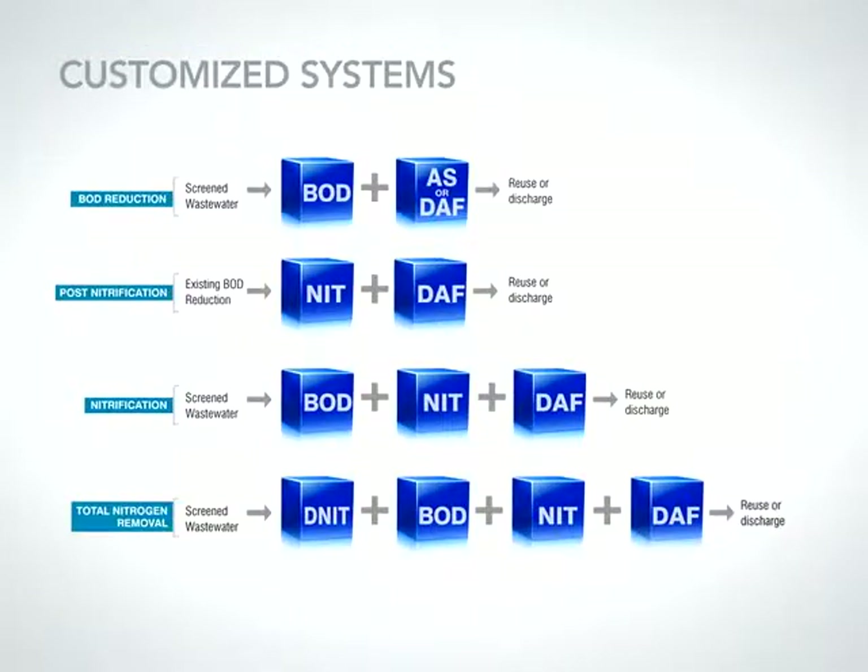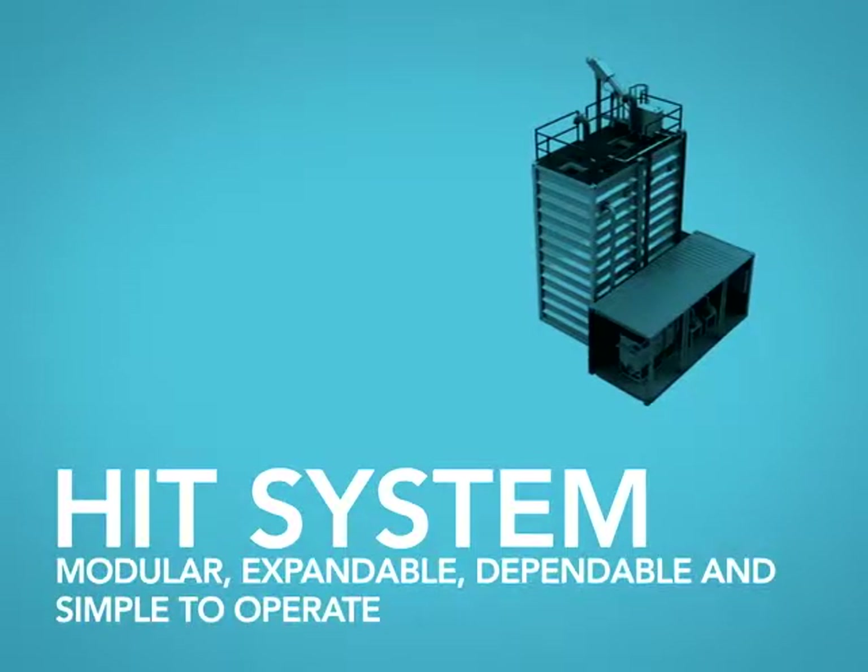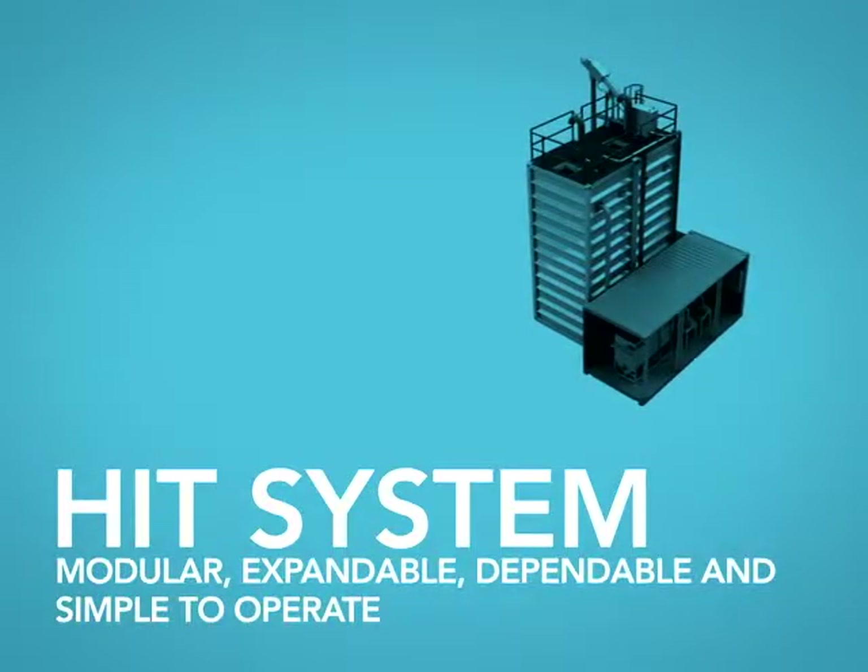Headworks will work with your consultant to customize your MBBR system, configuring your new plant for the applications your discharge permit requires: full treatment of municipal wastewater, industrial wastewater, or treating wastewater for reuse. Also, stand-alone pre-treatment or post-treatment reactors can be used with existing systems.